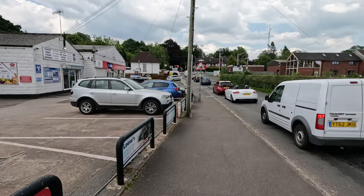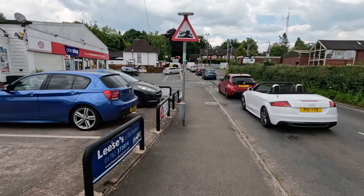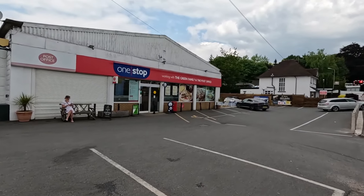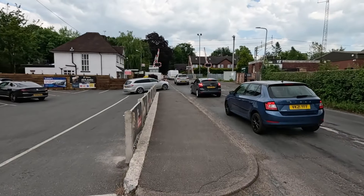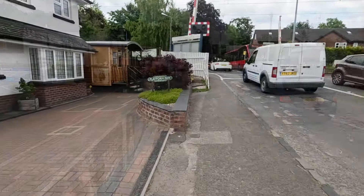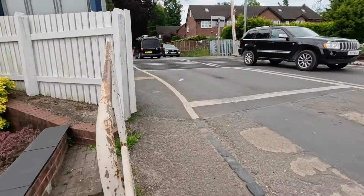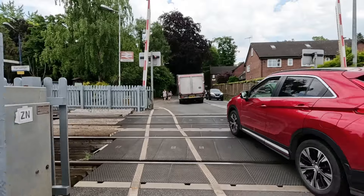There's obviously a train coming because lots of people are waiting. Barriers are down of course and there's cars everywhere — it's almost quicker walking. Right, here we go. Let's get across the tracks before they close again. Looks like an old bus. Careful crossing the tracks here.